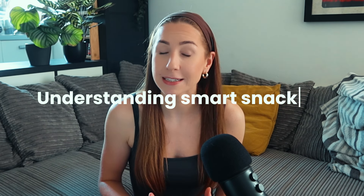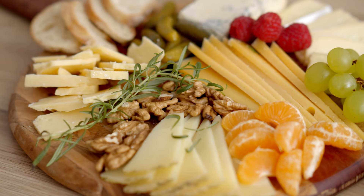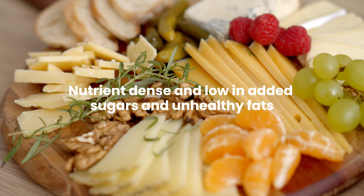First I want to talk about understanding smart snacking. What constitutes a healthy snack is basically something that is nutrient-dense, low in added sugars and unhealthy fats. Snacking is a really good part of your diet because it's great to boost your energy in between meals.